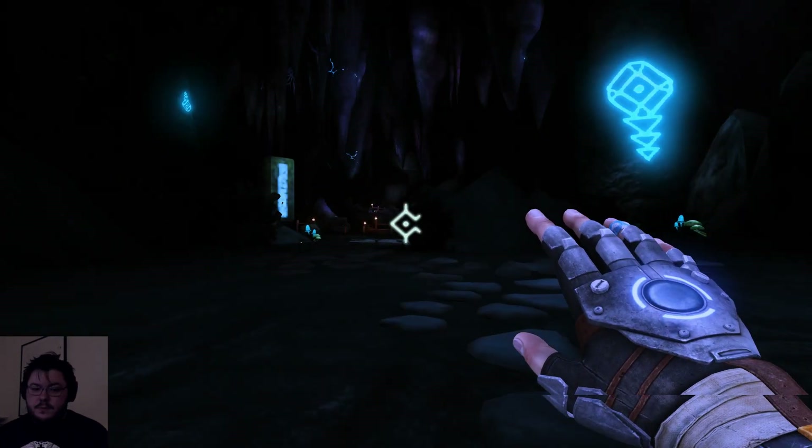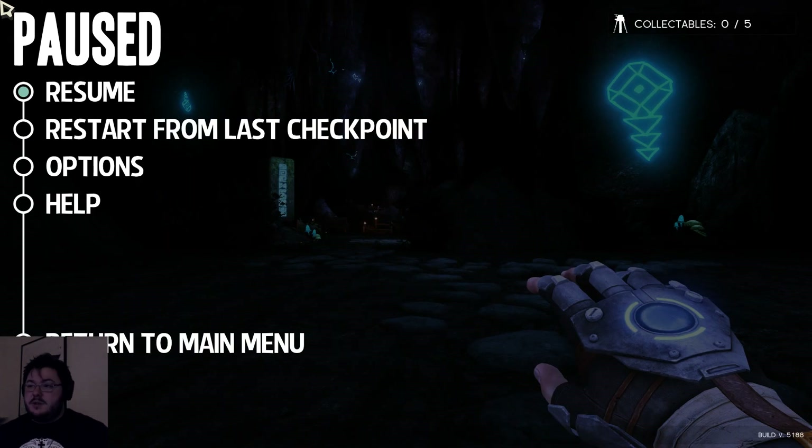All right, well, thank you very much for watching, guys. I hope you enjoyed a little bit of that game called A Story About My Uncle. I'll probably play some more. It's not really my sort of game, but I am enjoying it. It's a little bit frustrating, but it's just because I'm terrible. So if you guys enjoyed it, let me know. If not, then I'll play something else. Thank you very much for watching, and I'll speak to you later. Goodbye.